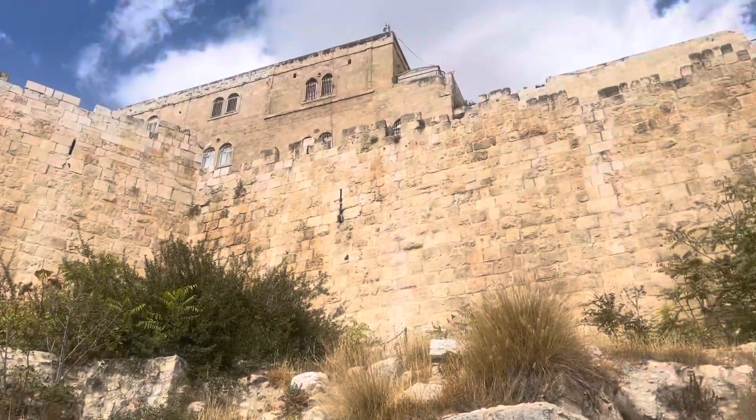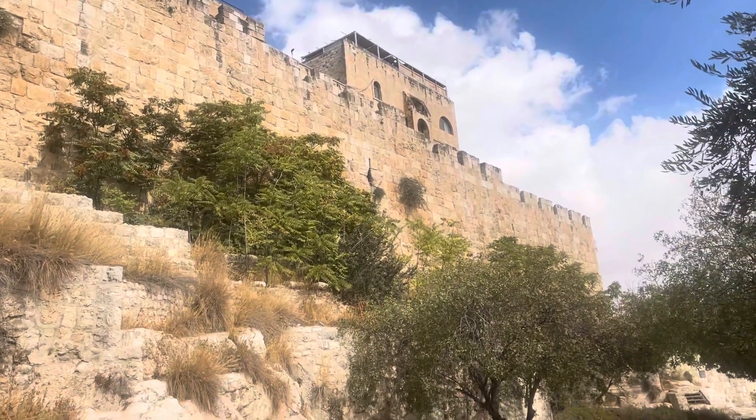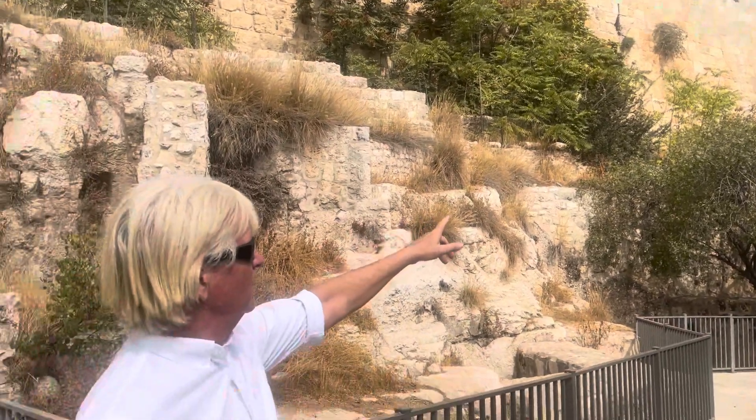Just how high the walls are, just the amount of stone that is here. And if you go all the way out to the edge, we're coming around to the Dung Gate, coming down from the Jaffa Gate.